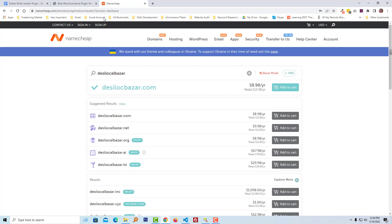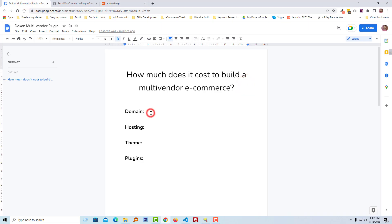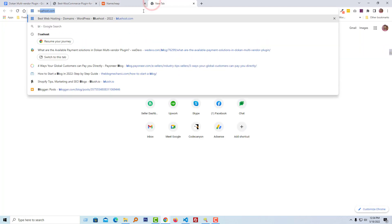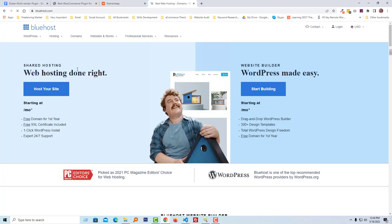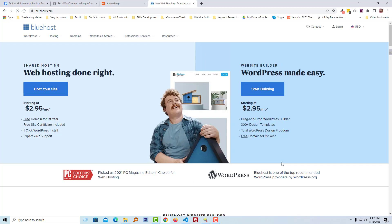I'm going to add this value to my list as the domain cost. Now I'm going to find out the hosting cost for a year for a multi-vendor e-commerce website. For hosting, I will go to Bluehost. I'm going to share with you right now why I selected Bluehost.